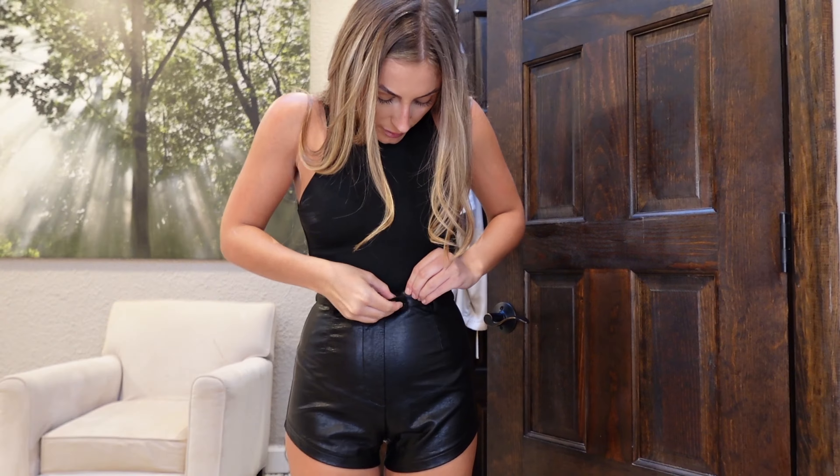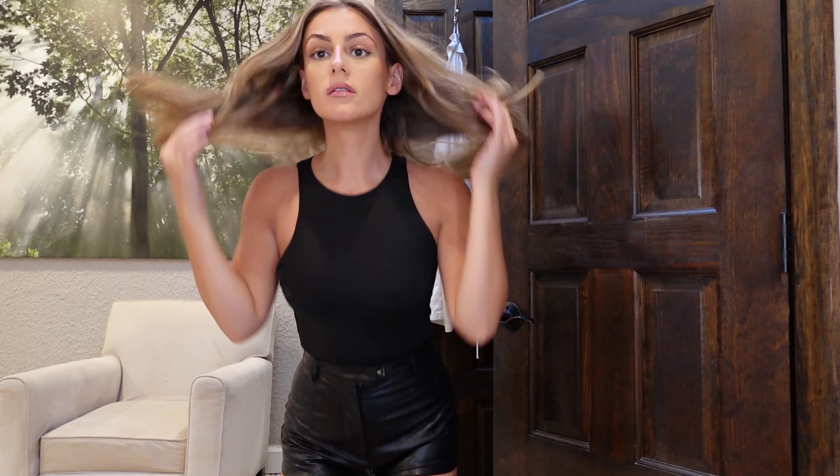Eyeliner done, and then we get dressed for the photo shoot. I'm gonna order boots and a little blazer — oh my god, this strap broke. Cute, gorgeous!